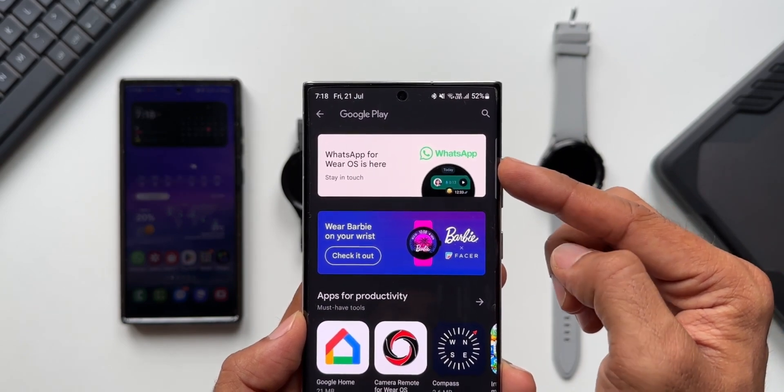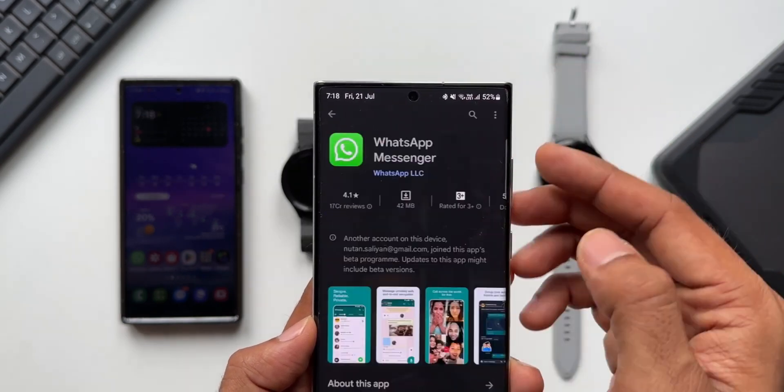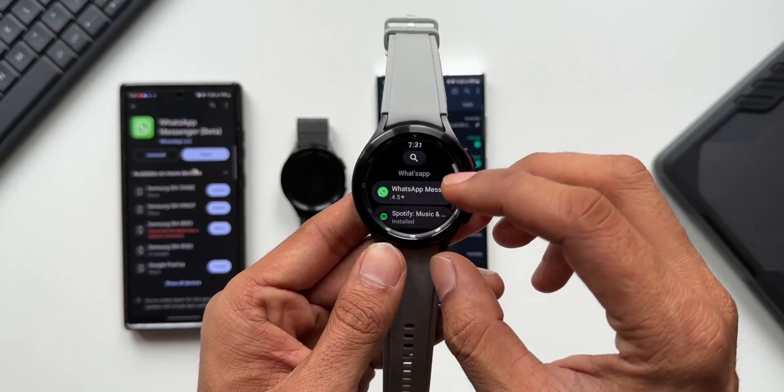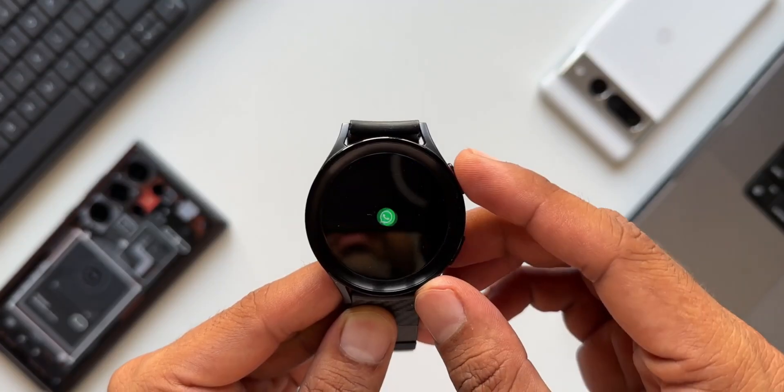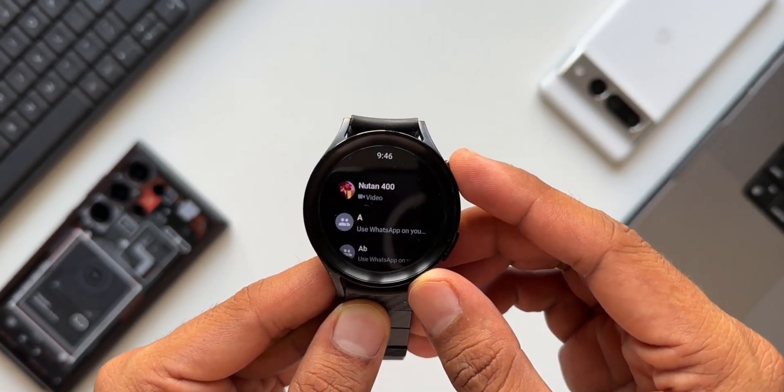The next important communication app is WhatsApp. About a year ago, this application made its way into Wear OS as a standalone application. We will be able to communicate using WhatsApp — we can reply to messages and see the messages, with all the data saved right inside the application.